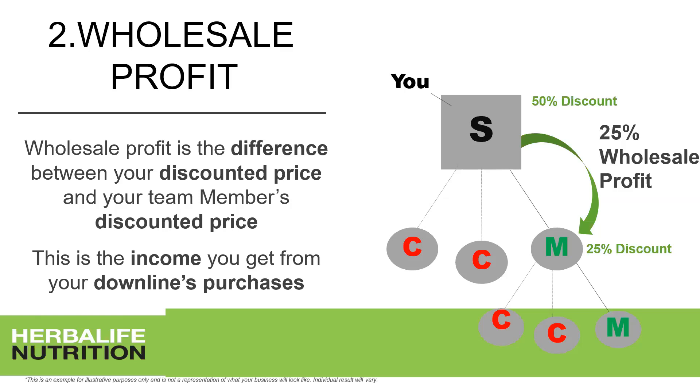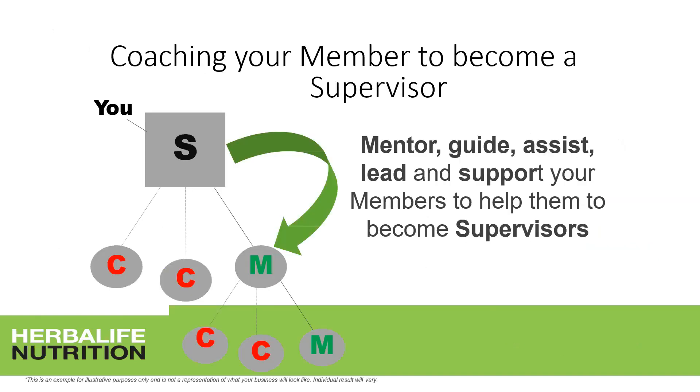The more members you have, the more wholesale profit you earn. As a supervisor, you should aim to have at least 20 to 50 members as soon as possible in your entire downline — on your first, second, or third level. Duplication is very important: teach your members to also have members. Coaching your members to become supervisors is now your main task — mentor, guide, assist, lead, and support them on that journey.